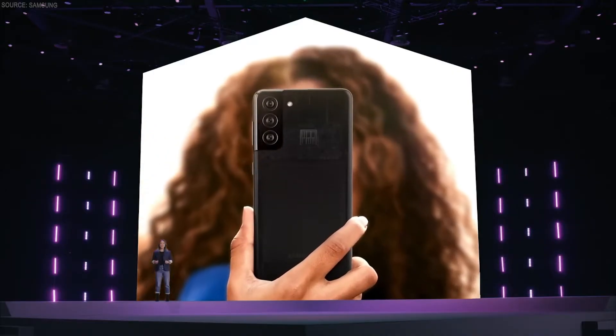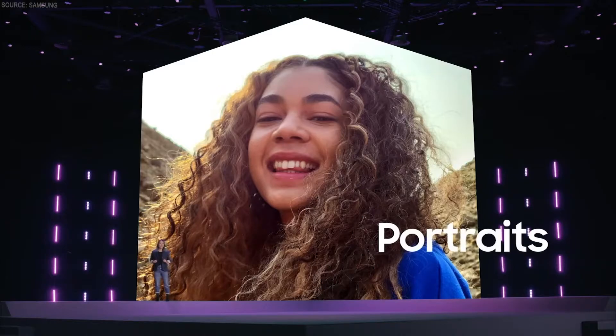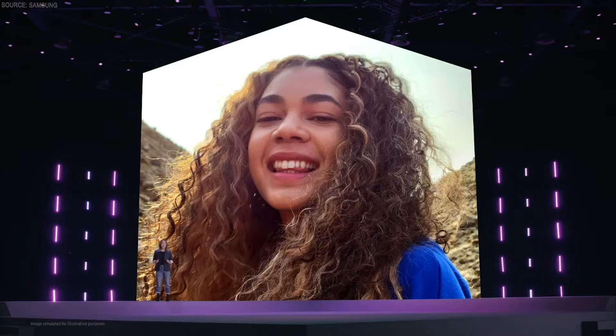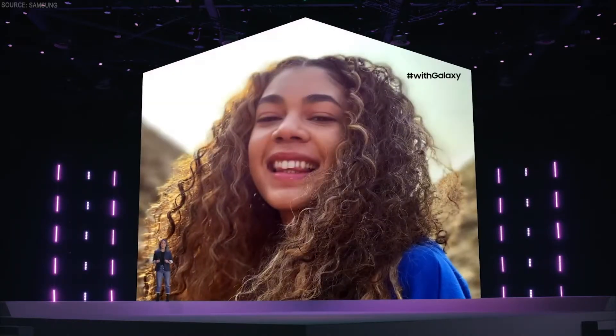With the combination of our new chipset and photo-enhancing AI capabilities, S21 and S21 Plus capture every detail and provide you with more natural and vivid portraits than ever before. The portrait experience on S21 series is simply amazing. These new devices will automatically separate the subjects from their backgrounds to bring depth and focus to your photos.